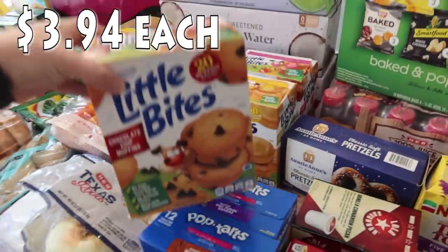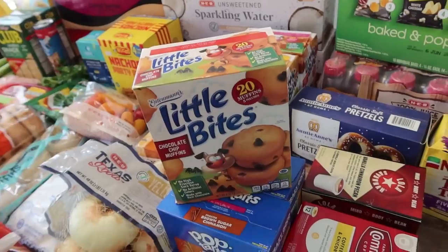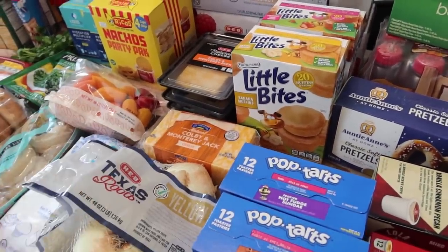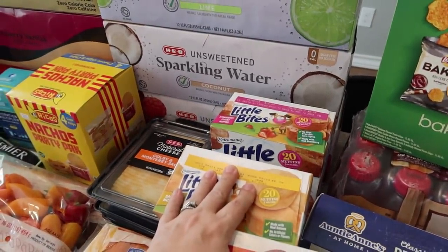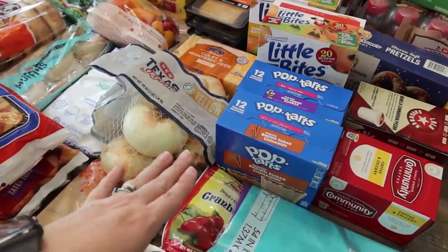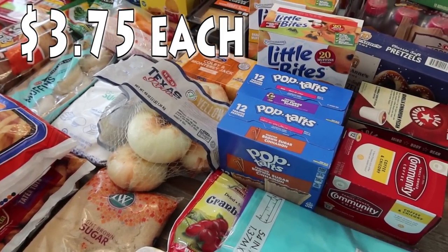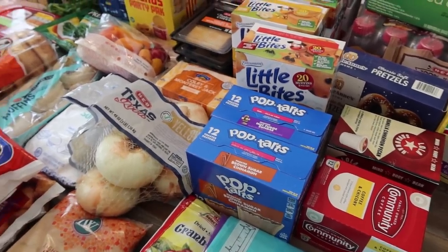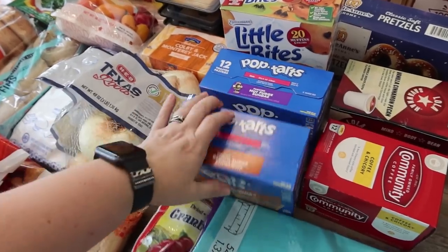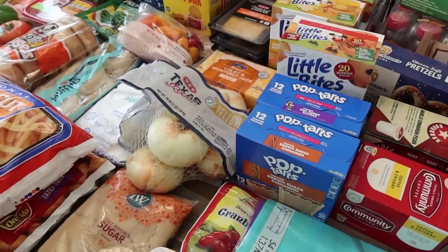I went ahead and got these little muffins for the kids — they really enjoy them. It's the Little Bites and I got three different flavors: chocolate chip, banana muffins, and strawberry yogurt muffins. There are only five packages per box so they go quickly. Also picked up some Pop-Tarts — the kids eat them every now and then. Got two different boxes with 12 in each: brown sugar cinnamon and frosted hot fudge sundae. Mark went with me and we just decided on those two.